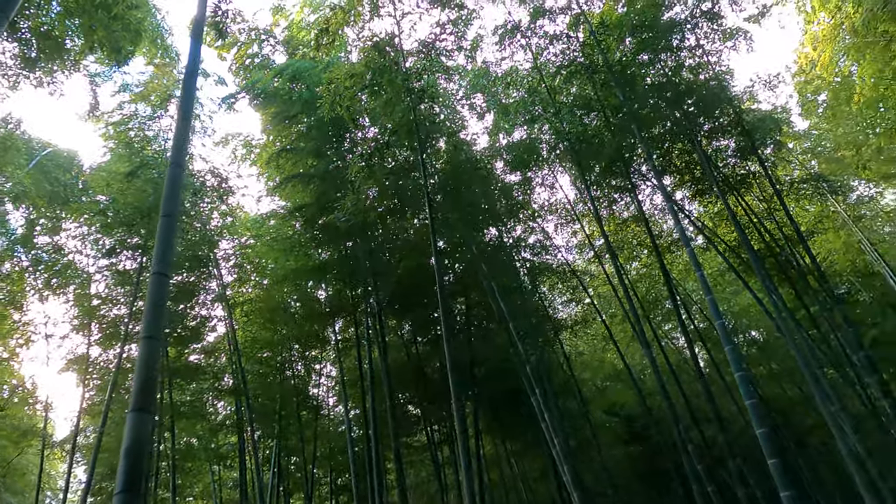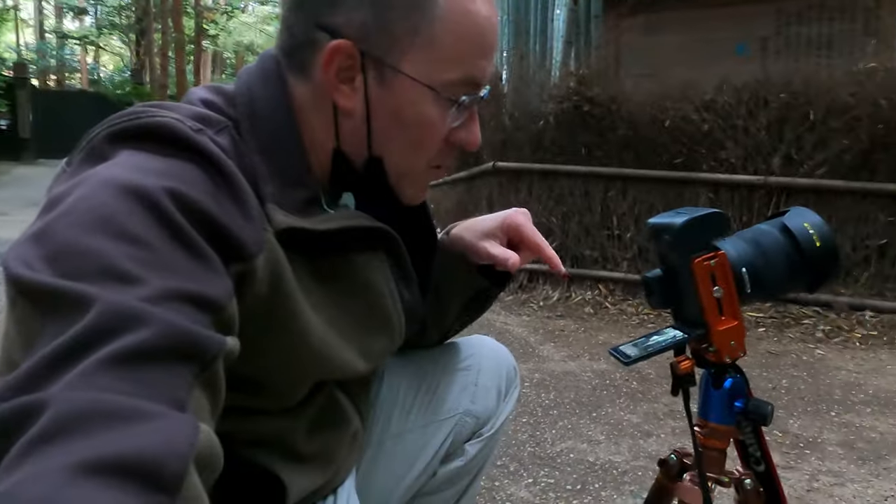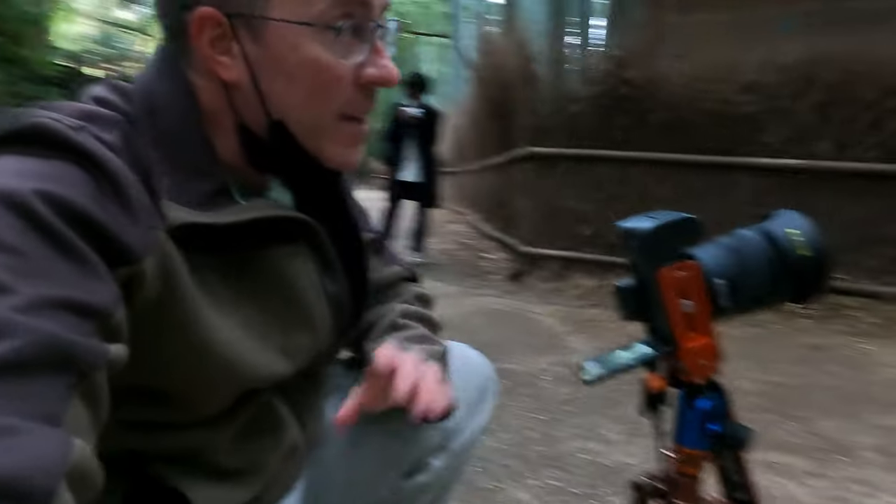The crowds are starting to come in, so we've got to hurry. We're back at the bamboo forest shooting very low to the ground right now, so I can really get a dramatic view of just how tall these stalks of bamboo are.